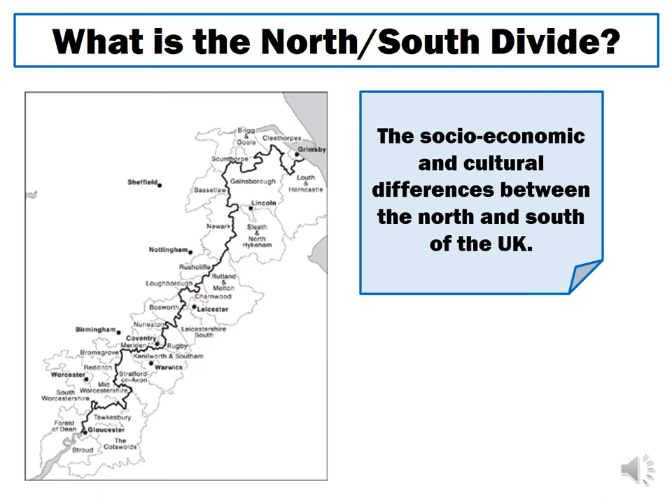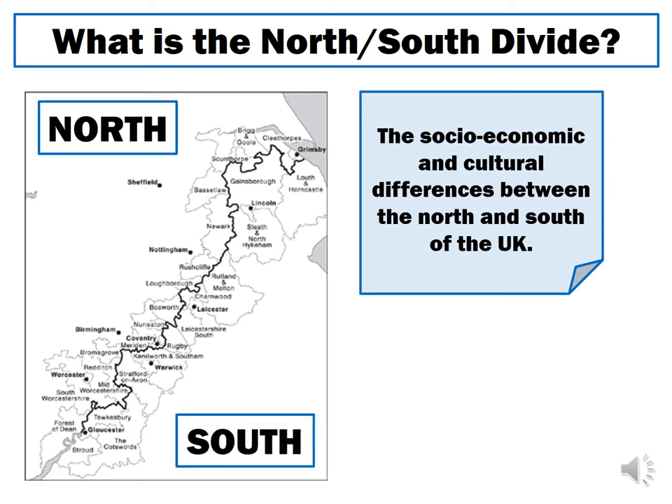The north-south divide line starts just south of Grimsby in Yorkshire and moves almost diagonally in a south-westerly direction right across England until it reaches Gloucestershire in the south west. Birmingham is north of the line, so it would be considered in the north, whereas places like Leicester and Warwick would be considered in the south. This line is not based on compass points or physical geography — it's based on lots of different data about socio-economic differences across the country.